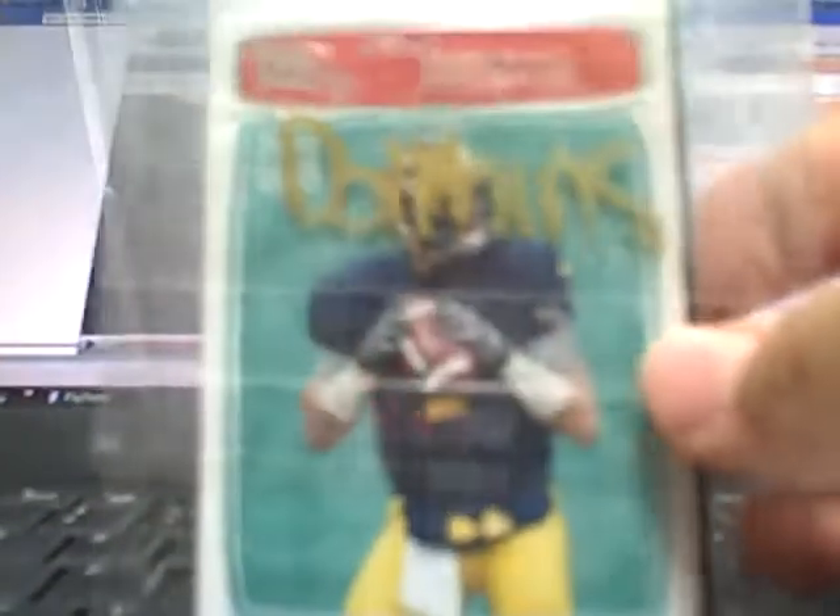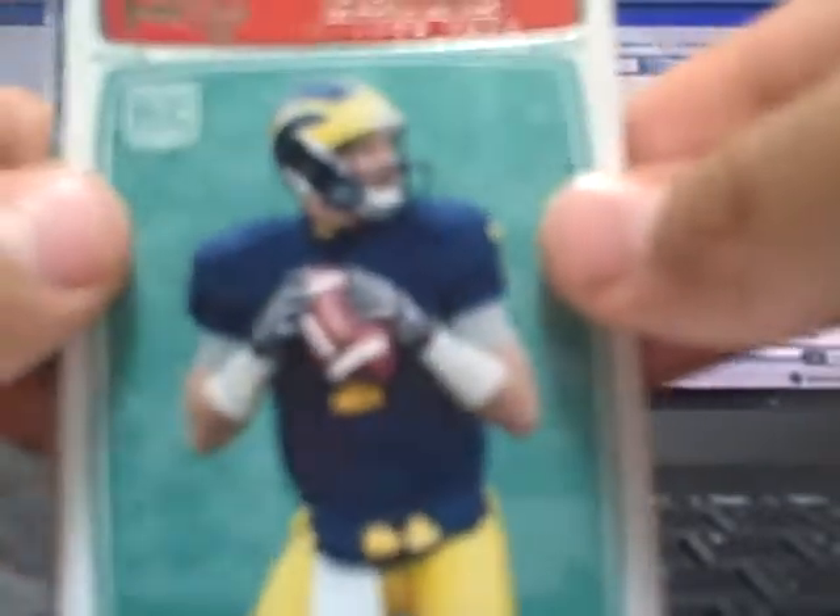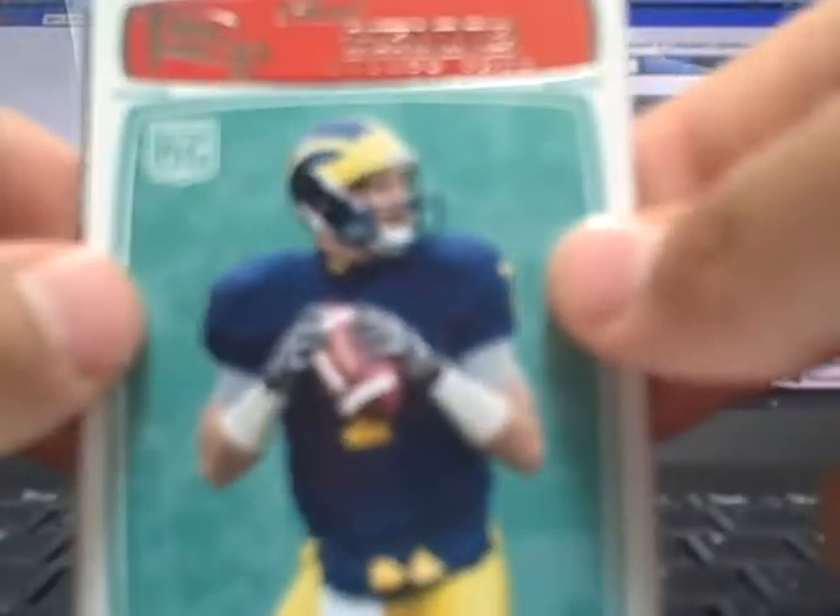What's up guys, got the Dolphins team pack here for Pantherfan3417. Thanks for the purchase and let's see what you get. Alright, you got a Chad Henney rookie from Rookie Progression.